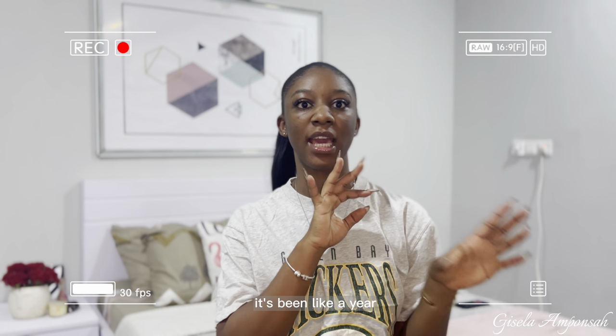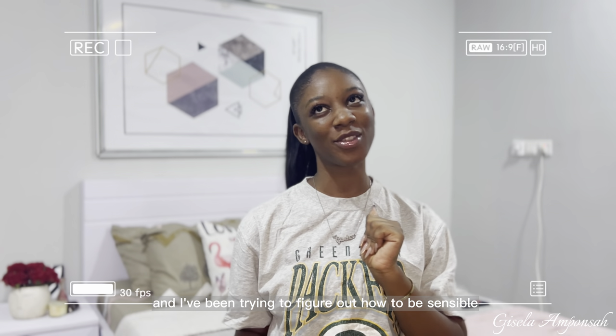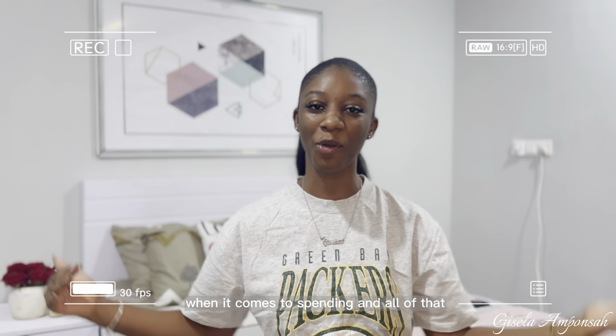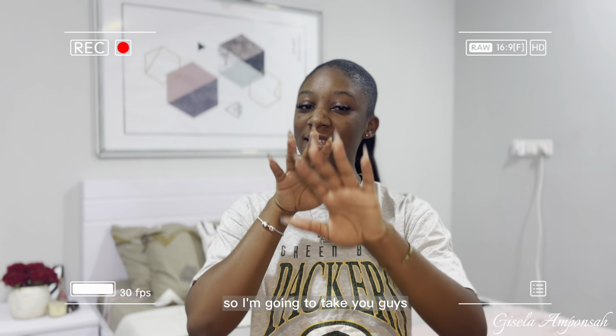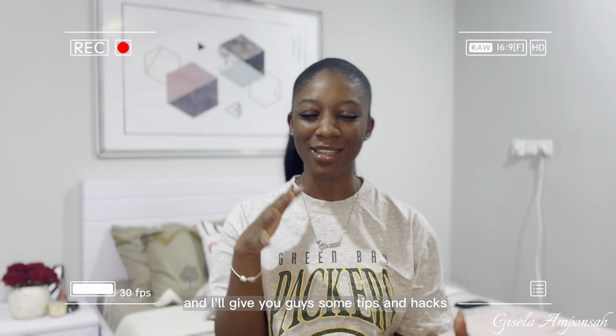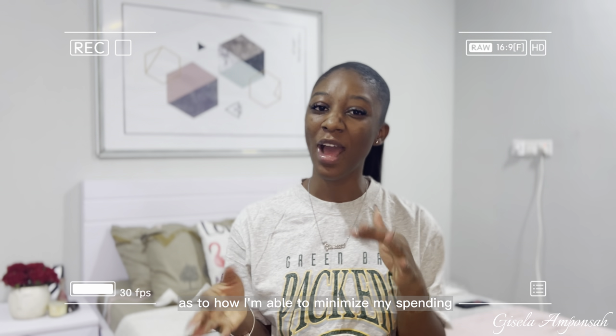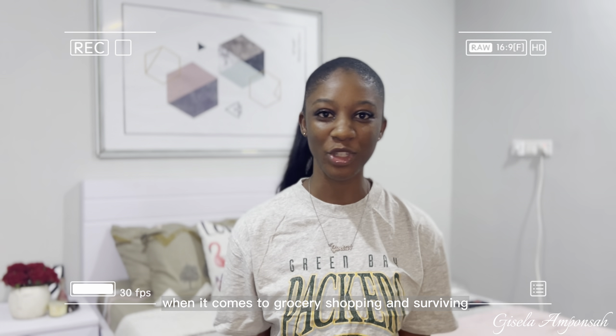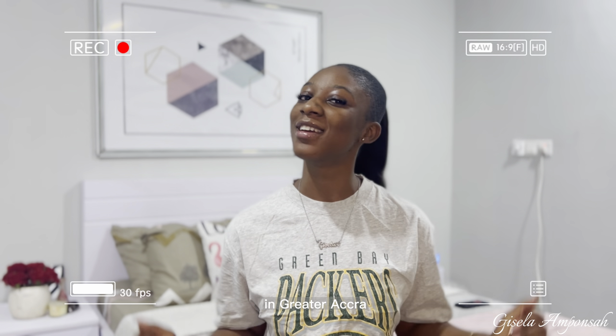Most of you know I've been living alone for about a year now, and I've been trying to figure out how to be sensible when it comes to spending. So today I'm going to take you guys along with me to grocery shopping, and I'll give you some tips and hacks on how I minimize my spending when it comes to grocery shopping and surviving in Greater Accra.